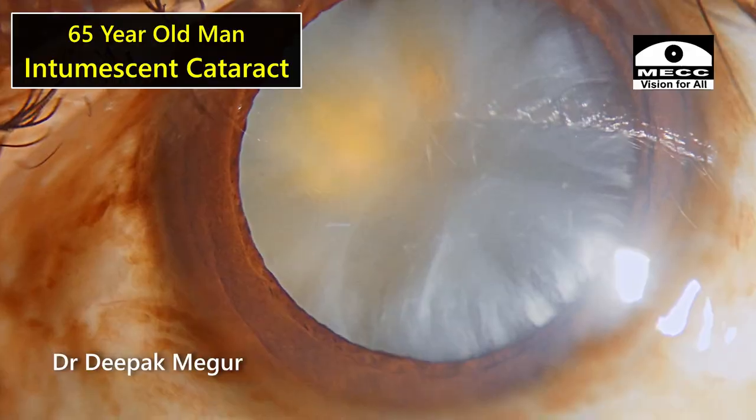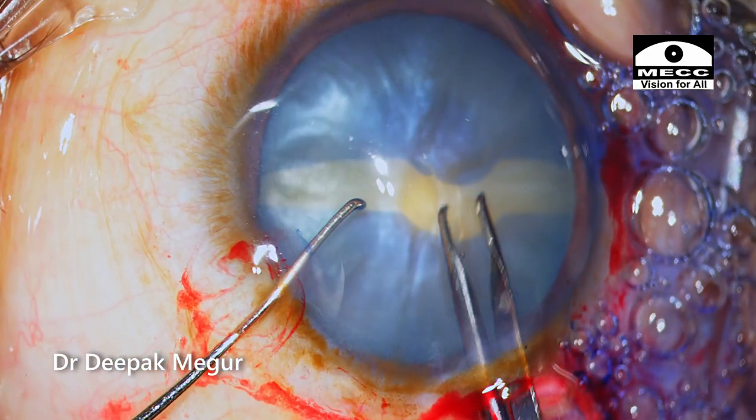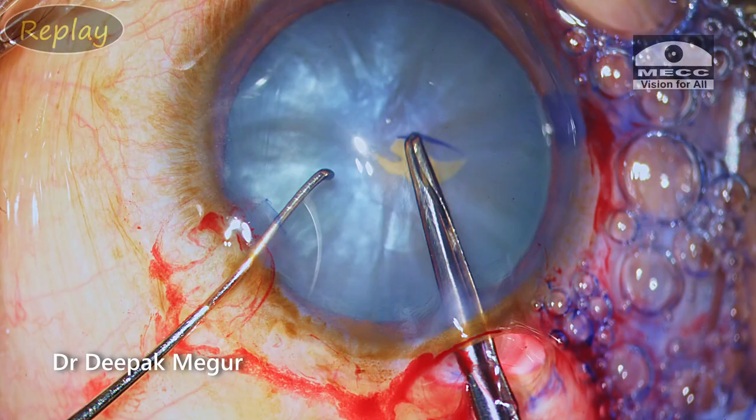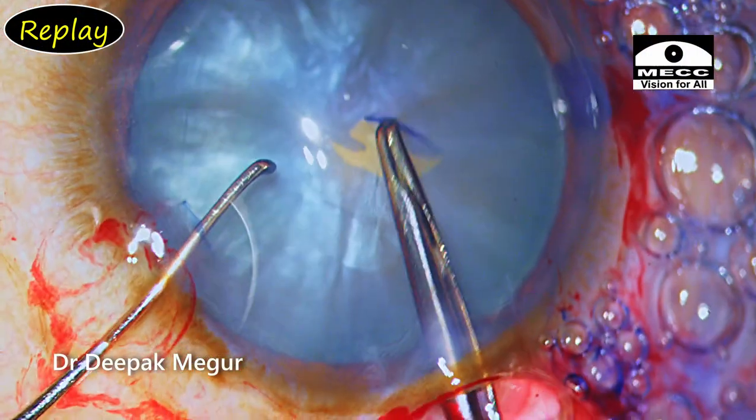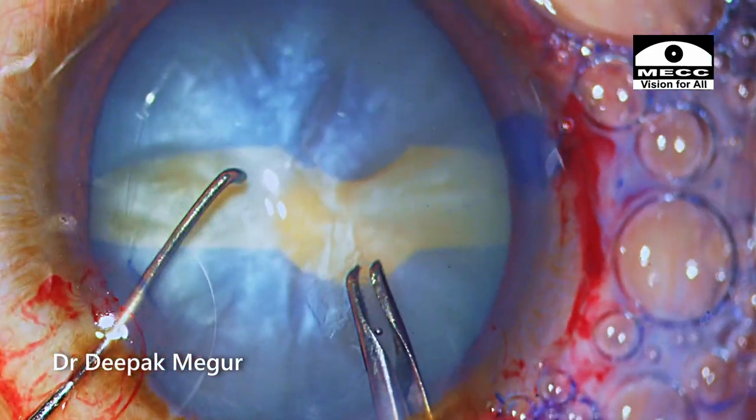This 65-year-old man with an intermittent cataract has a rhexis that has run off to the equator — the argentinian flag sign. This video is not about the reasons for the argentinian flag sign, but rather what to do once we have it: should I phaco or should I convert?